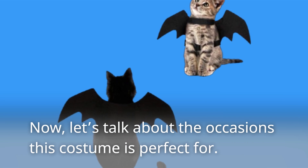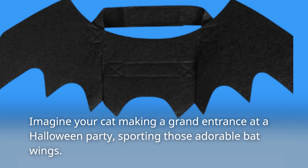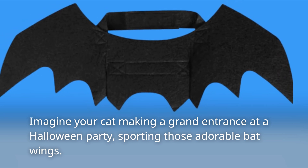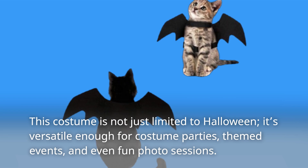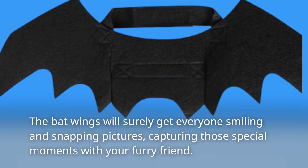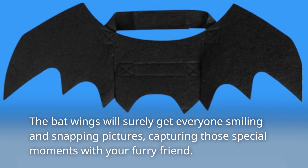Now, let's talk about the occasions this costume is perfect for. Imagine your cat making a grand entrance at a Halloween party, sporting those adorable bat wings. This costume is not just limited to Halloween — it's versatile enough for costume parties, themed events, and even fun photo sessions. The bat wings will surely get everyone smiling and snapping pictures, capturing those special moments with your furry friend.